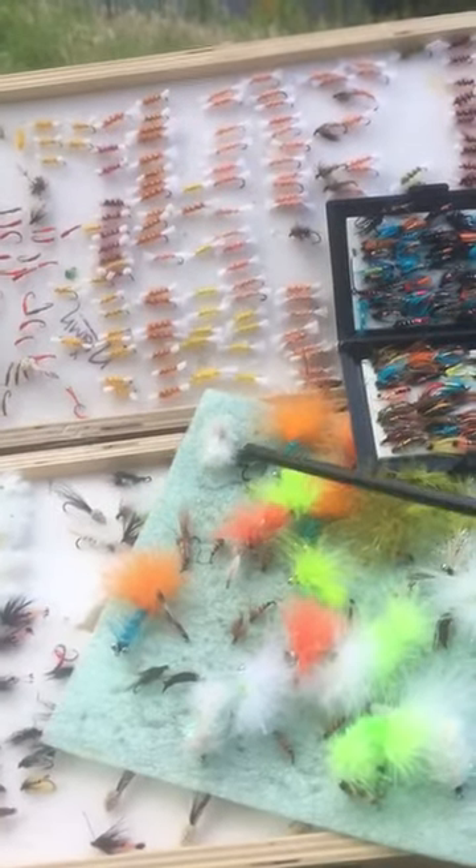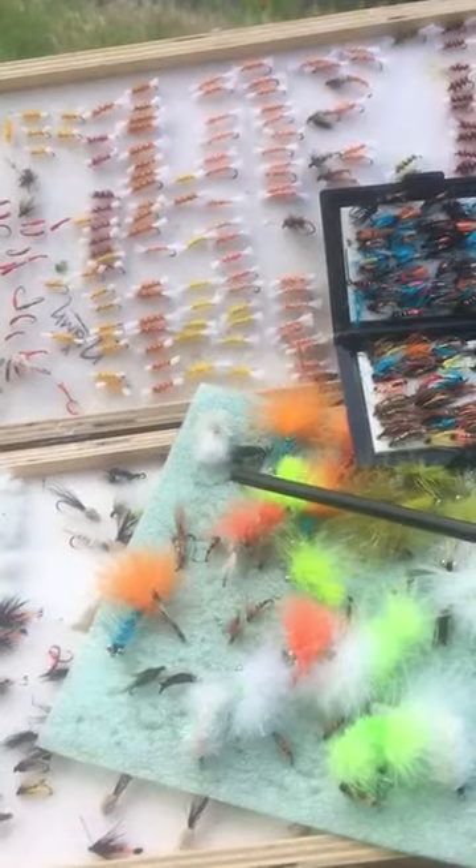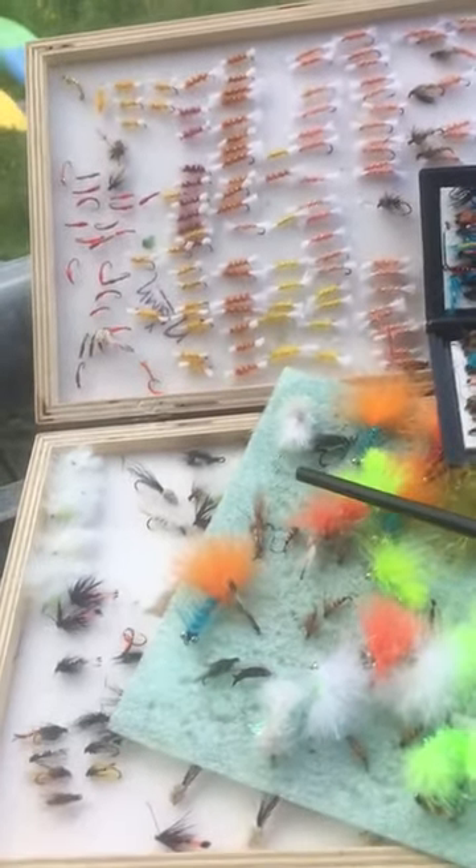Spoiled for choice of course, but that's what it's all about — find what works. And finding what works is nearly as enjoyable as catching the trout. Thank you.